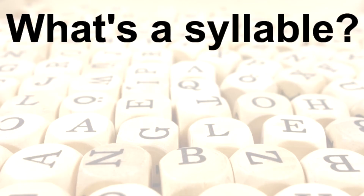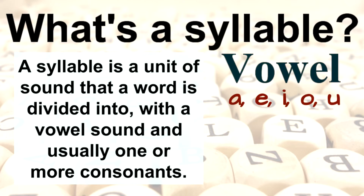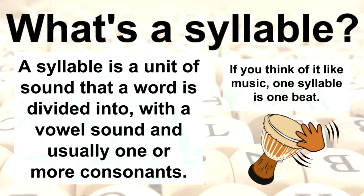What's a syllable? A syllable is a unit of sound that a word is divided into, with a vowel sound and usually one or more consonants. If you think of it like music, one syllable is one beat.